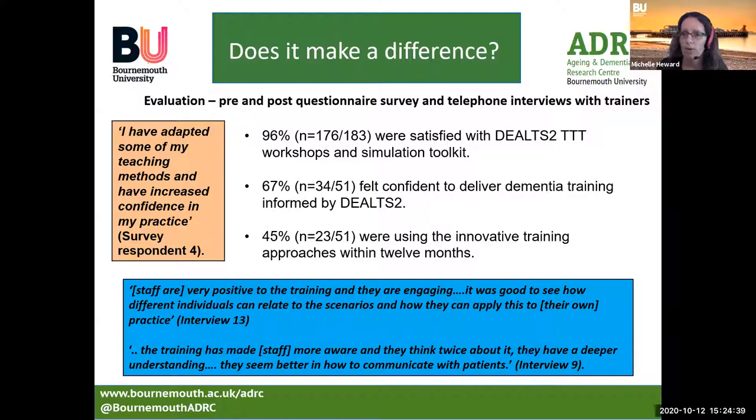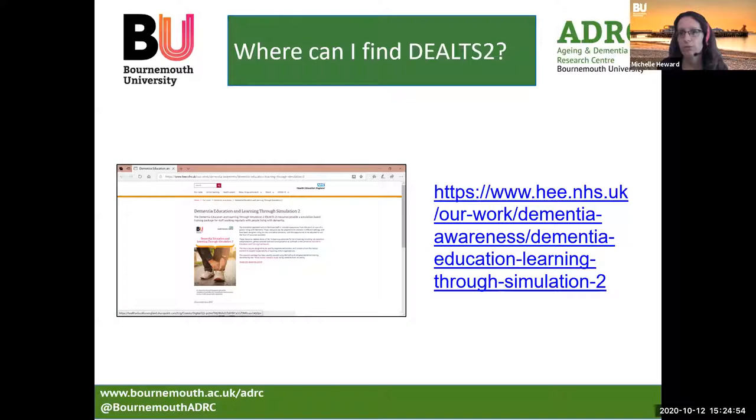In one trust, trainers felt that staff had actually improved their communication with patients with dementia — some really strong positive impacts. So where can you find the DELTS 2 materials? If you're interested and you'd like to have a look, you can find those materials on the Health Education England website as listed here.